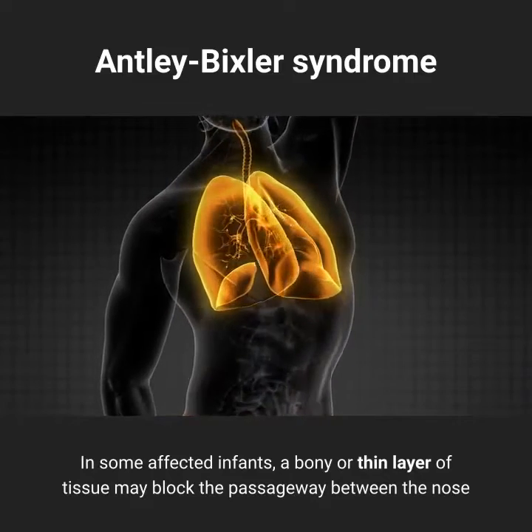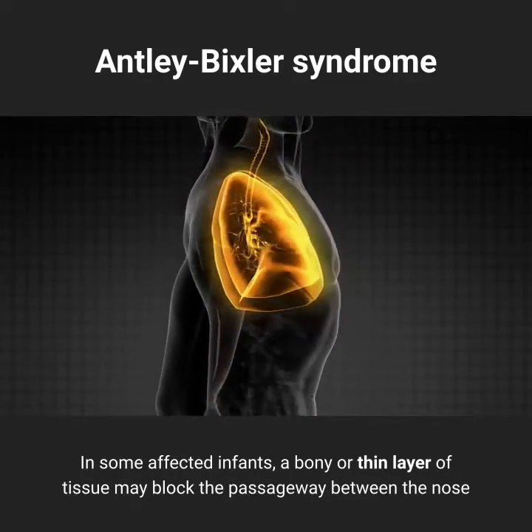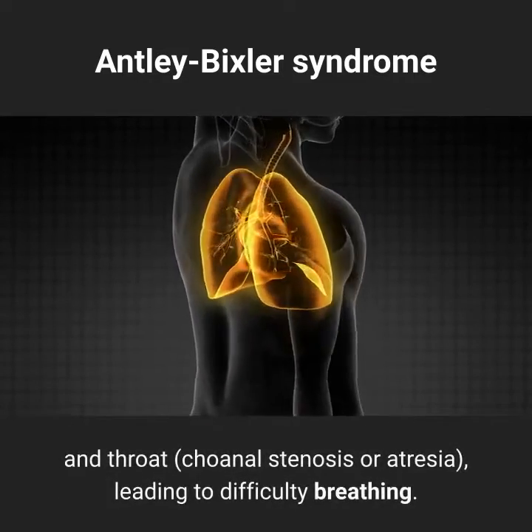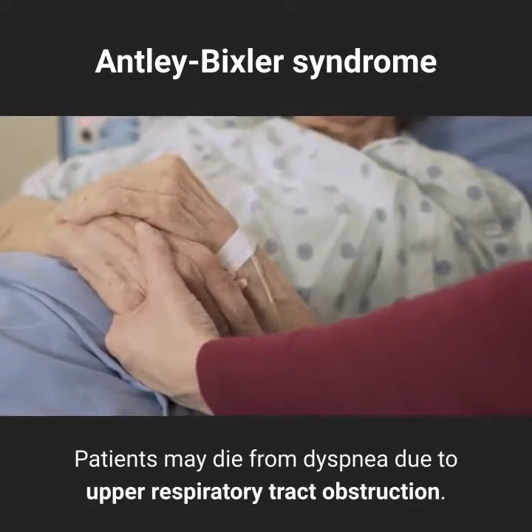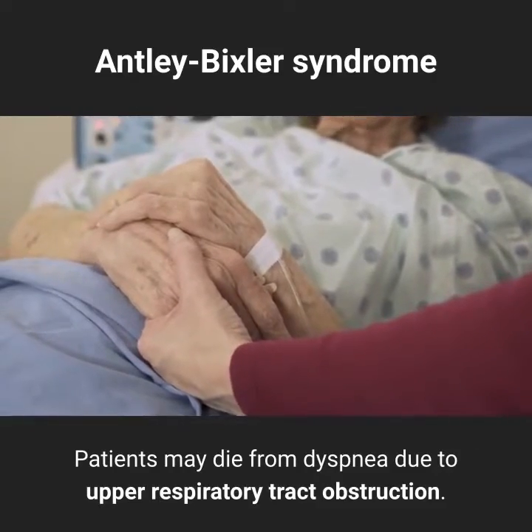In some affected infants, a bony or thin layer of tissue may block the passageway between the nose and throat, known as choanal stenosis or atresia, leading to difficulty breathing. Patients may die from dyspnea due to upper respiratory tract obstruction.